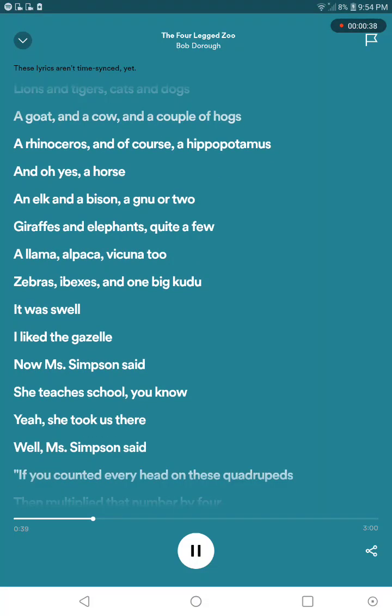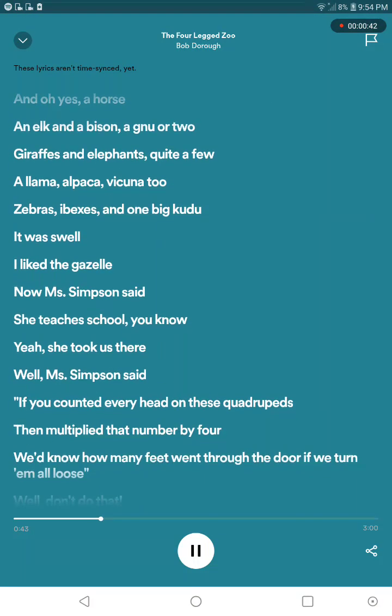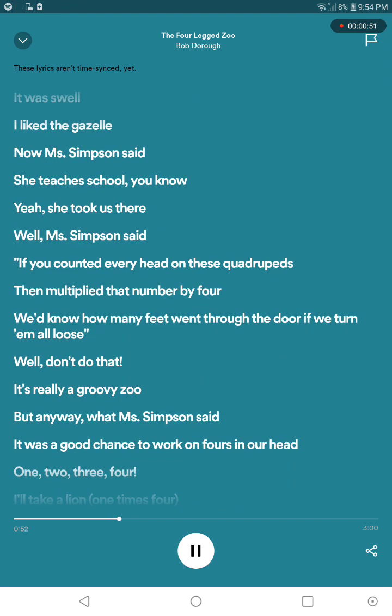And Mrs. Simpson said she'd teach us at school, you know, she took us there. And Mrs. Simpson said, if you don't end up on these quadrupeds, then multiply that number by four. We'd know how many feet went through the door if we turn them all loose — well, don't do that, it's really good.